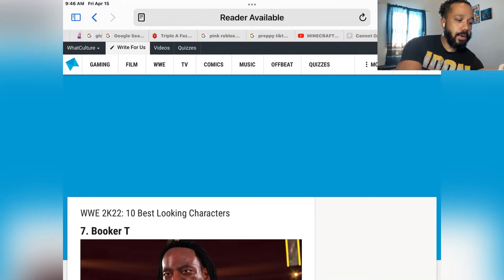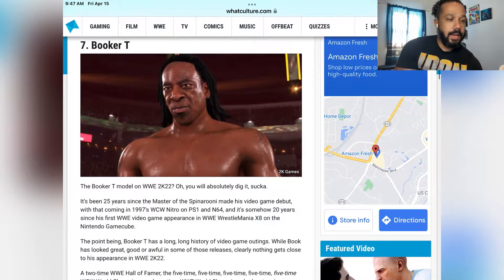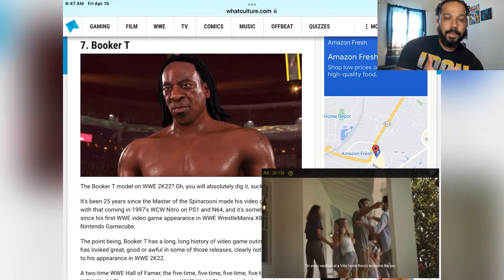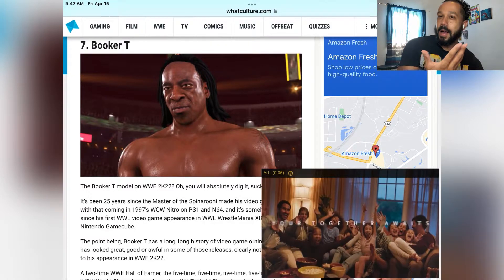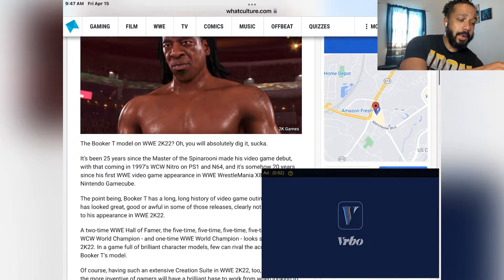Number 7: Booker T. Not hating on it — I feel like the Booker T ones look the same across games. The game is better, so this Booker T definitely looks good, but like The Rock, their characters always look the same to me.